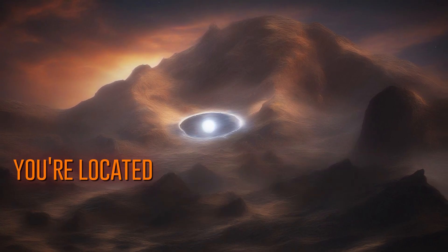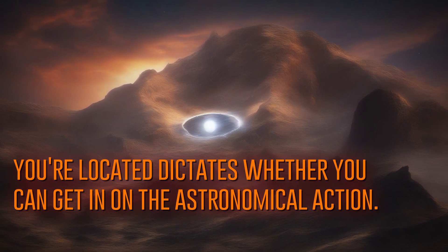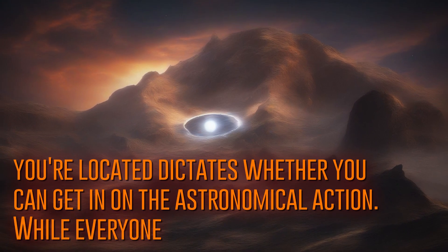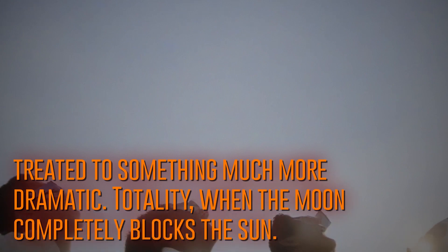However, where you're located dictates whether you can get in on the astronomical action. While everyone in the lower 48 states will be able to see at least a partial eclipse, folks in several states will be treated to something much more dramatic: totality, when the moon completely blocks the sun.